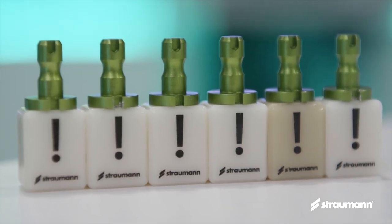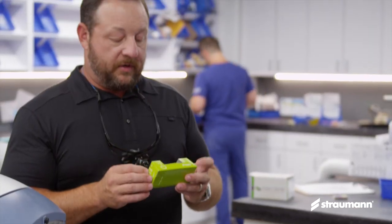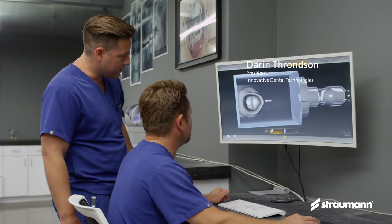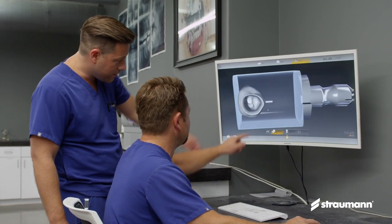Stroman Nice Blocks allow me to be super efficient and to provide same-day dentistry, same-visit dentistry, and beautiful dentistry all in the same sitting. It's full strength out of the mill. It polishes up beautifully and it can go right in the mouth as soon as you're finished with the polishing process.